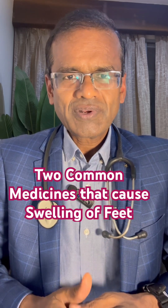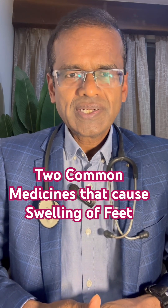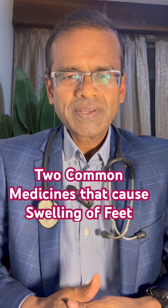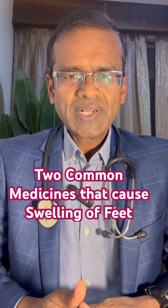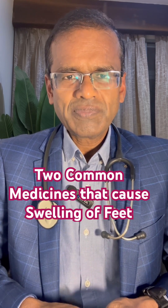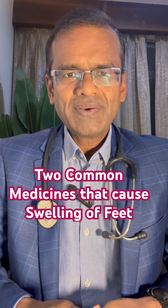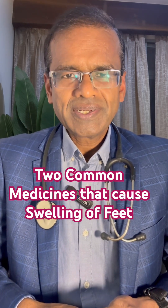In that list, the number one drug is amlodipine. It is commonly used for treating high blood pressure. It is a very good and effective drug, but it causes swelling of feet or pedal edema in many people, where they feel that their feet are swollen and when they press, it is pitting in nature.